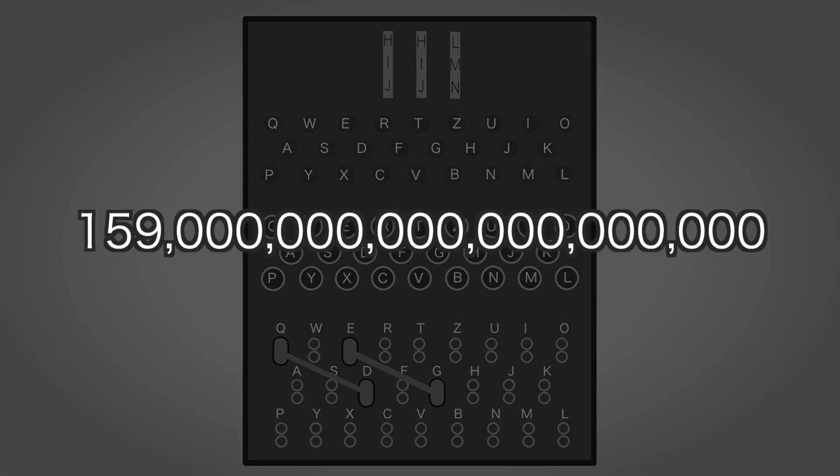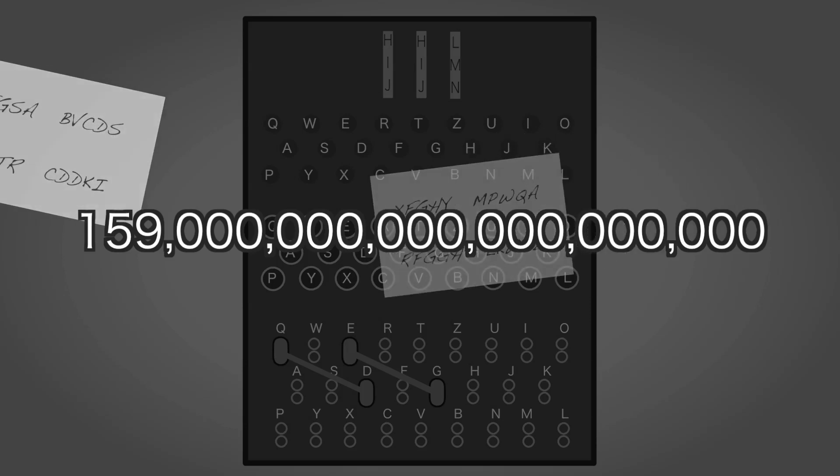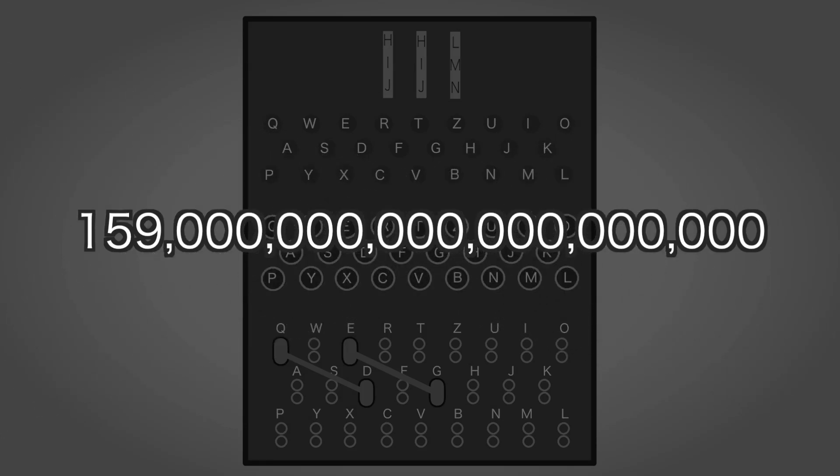There were 159 million million million combinations. To make matters even harder, the settings were changed every night, and so code breakers had only hours to break the cipher before having to start again the next day. The Germans believed the system was unbreakable.